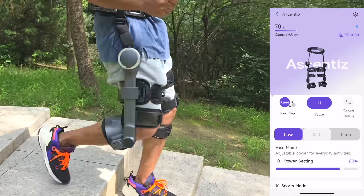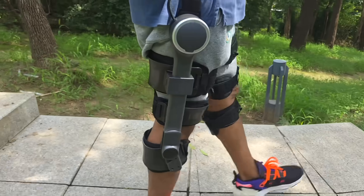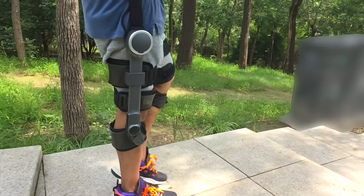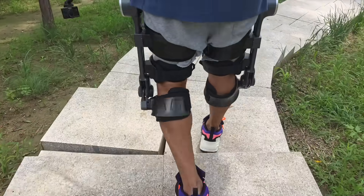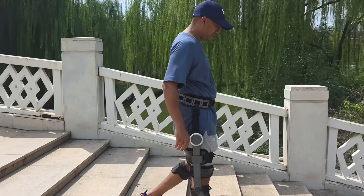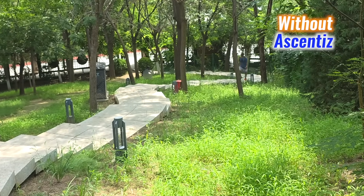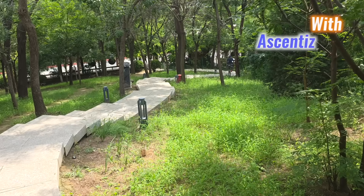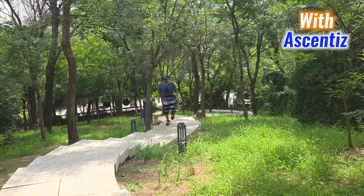Switching to the knee module brings a different kind of support. On slopes and stairs, the assistance steadies each step, reducing joint stress and keeping balance secure. It doesn't feel robotic or intrusive — just a smoother rhythm with less strain. In timed stair climb tests, the K module cut down the duration, showing how it can turn challenging movements into efficient, controlled motion.